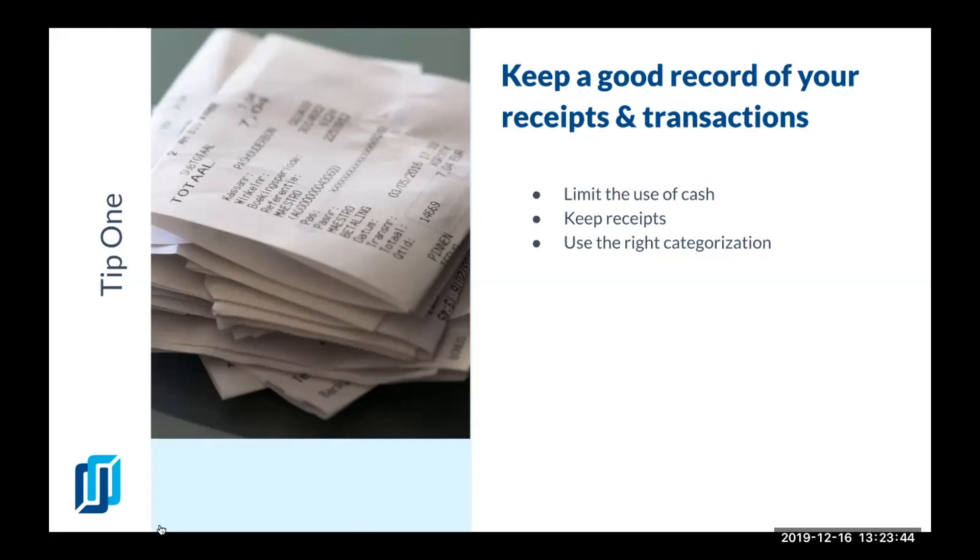There are numerous apps and software programs, even ones you can install on your phone, where you can just snap a picture of the receipt and either keep it in cloud storage or categorize it right there. QuickBooks offers one — it's a really easy way to make sure you stay on top of keeping your receipts without keeping physical copies. No more shoe boxes.